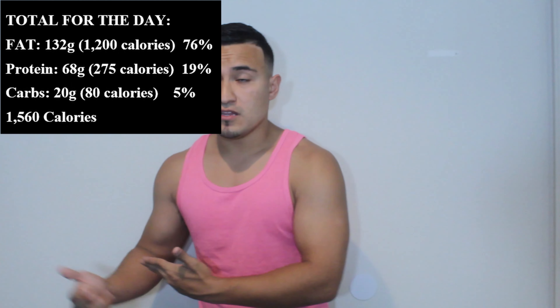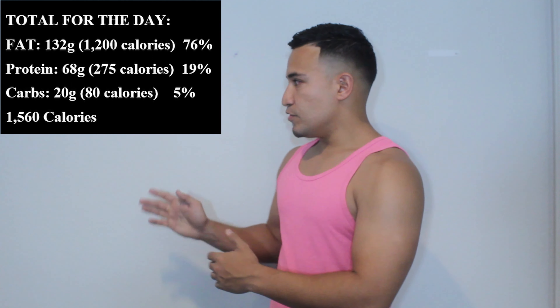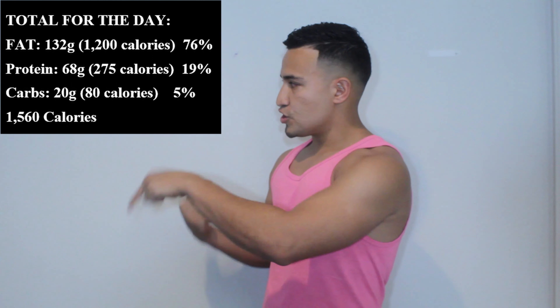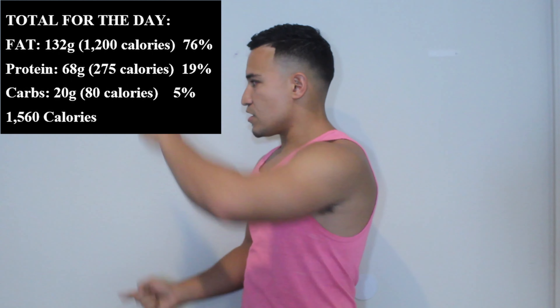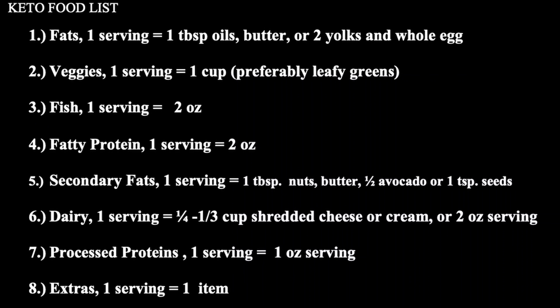If you're a female, for every 10 pounds you weigh less than 170, simply take 100 calories away — or one serving. I'm going to put the serving size on screen to make it easy. So if you're a female weighing 140 trying to get to 120, that's 300 calories less from the base, which equals three servings.